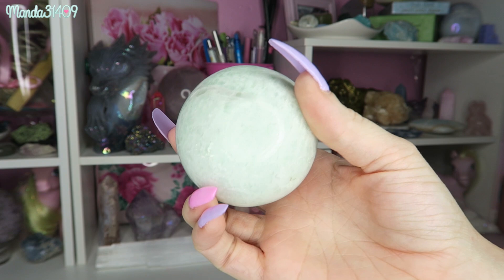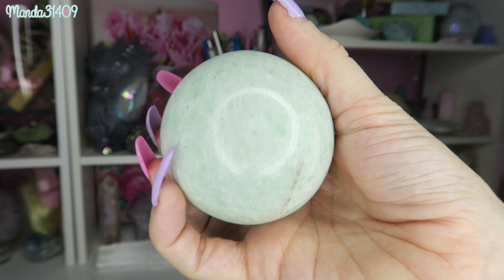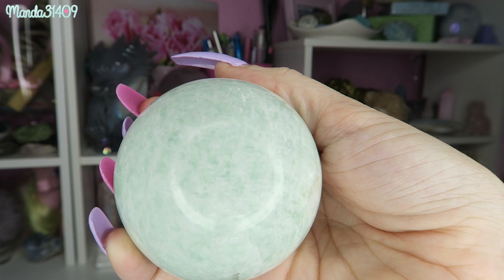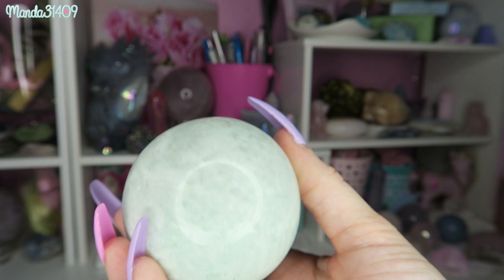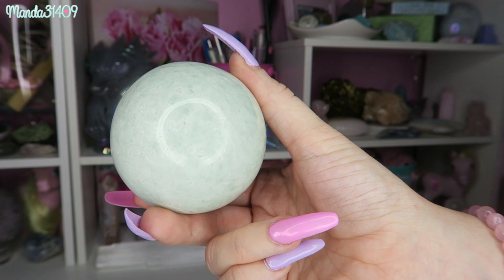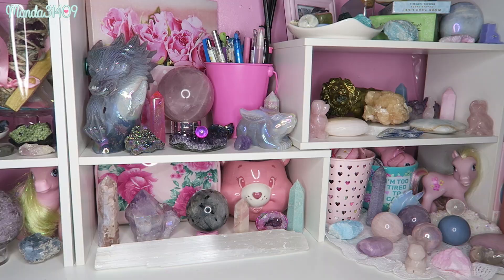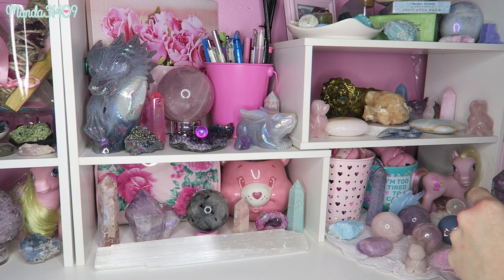Let's do a sphere — this is an amazonite sphere. It might be a little shy with its flashes in this lighting — oh, there it is, can you guys see that little flash? It has crazy flashes but when it's in the ring light it tends to shy away because the light is so overwhelming. It is a beautiful amazonite sphere and I love this color.